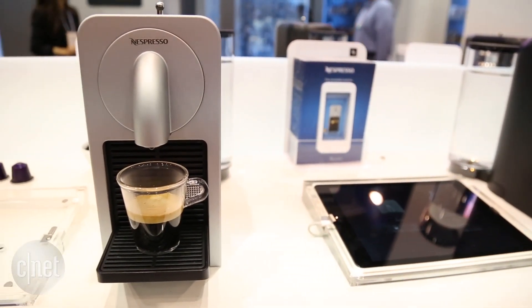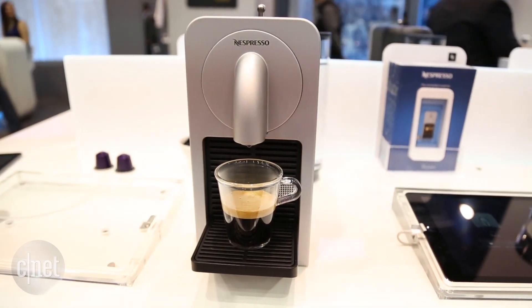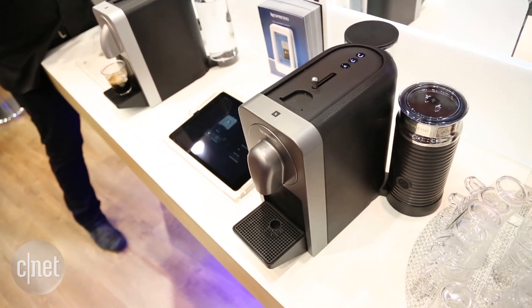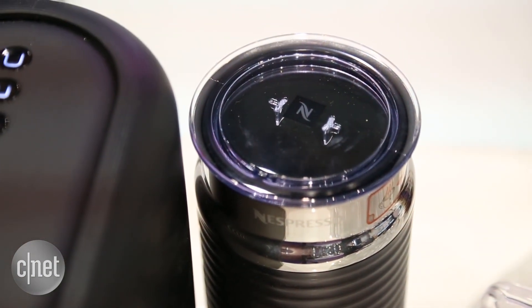The Prodigio will come in two versions: one that costs $249 that will only let you do espresso, and a $299 version that will also let you make espresso-based drinks with milk — cappuccinos, lattes, that sort of thing.